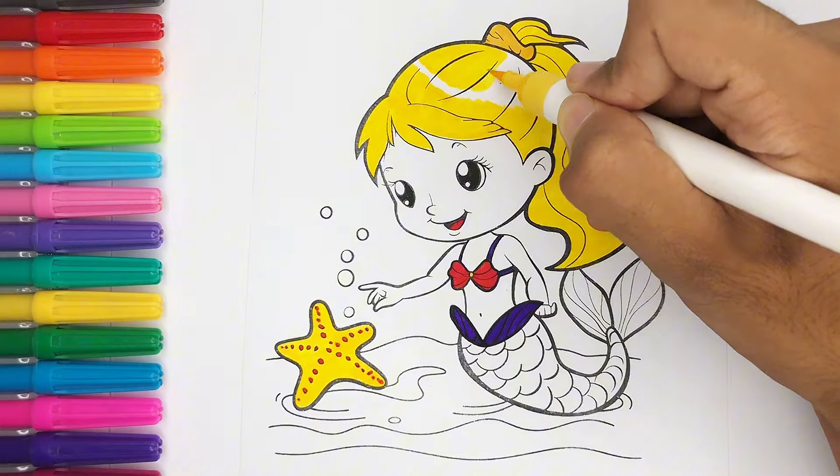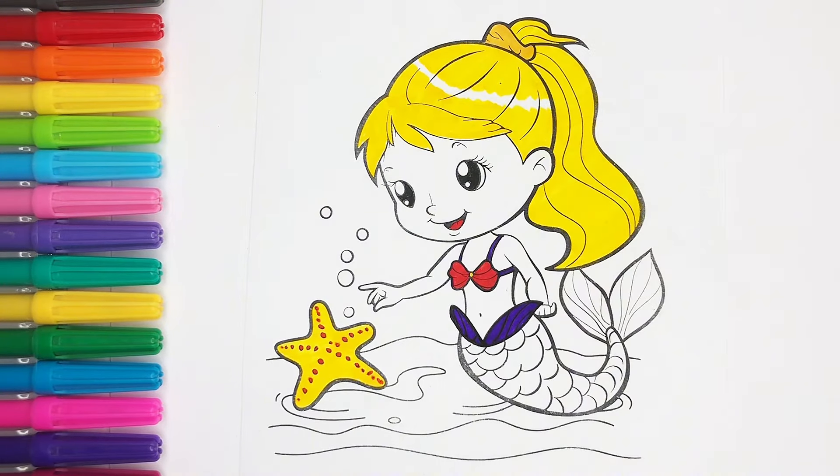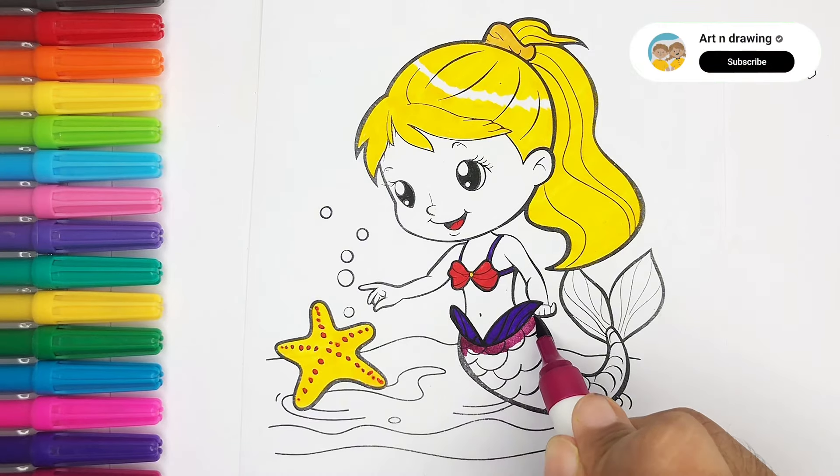Mary had a little lamb, little lamb, little lamb. Mary had a little lamb, its fleece was white as snow.